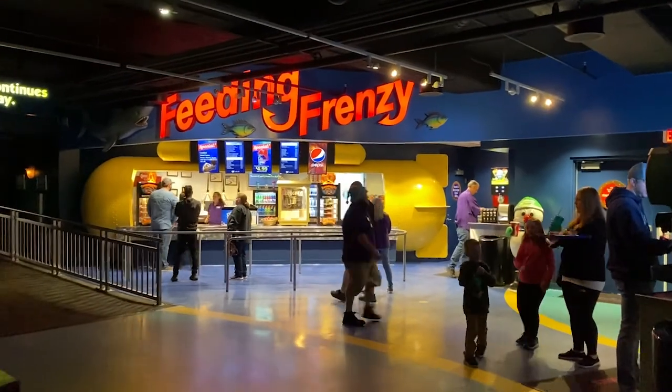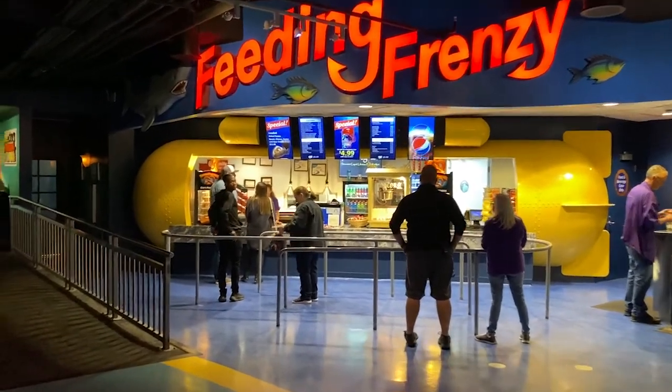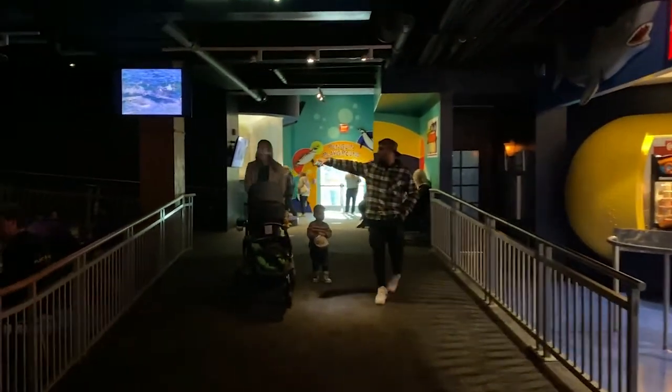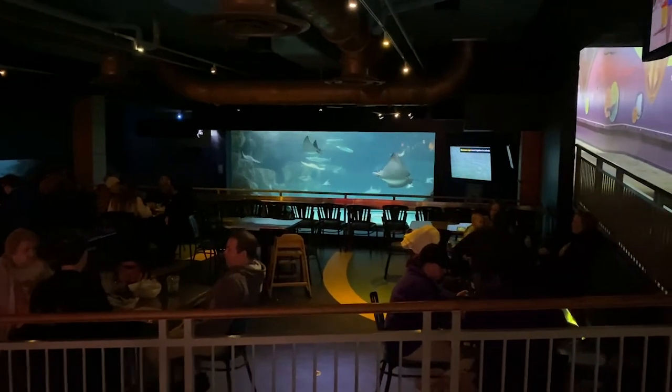If you're hungry, you can go to the Feeding Frenzy. Just look for the Yellow Submarine and the Food Court. While you're eating, you can enjoy the beautiful views of the giant aquarium.